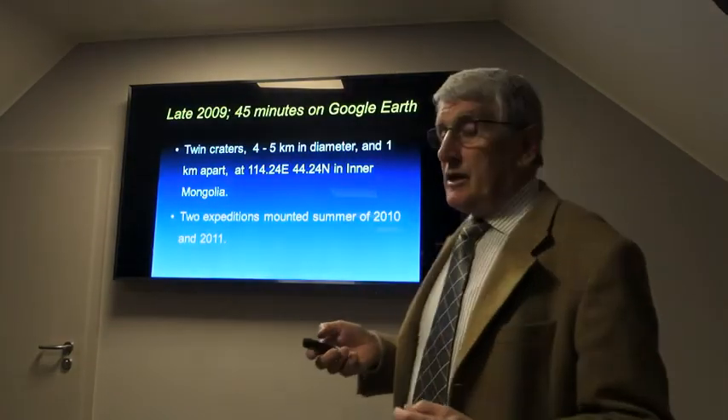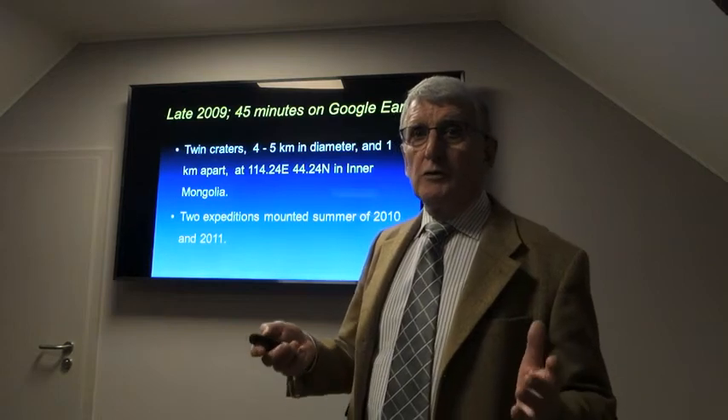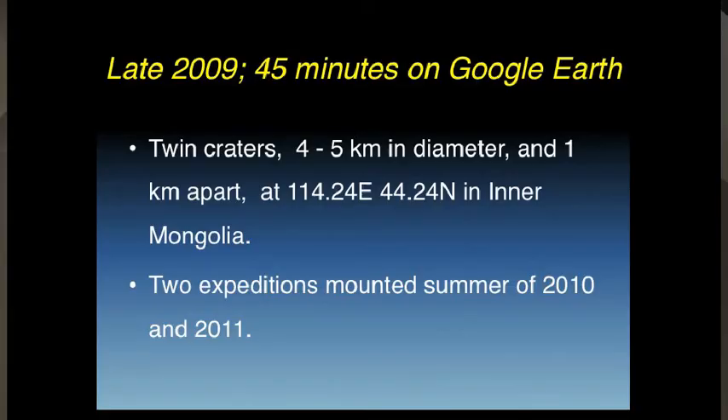In late 2009, I went on to Google Earth and I spent 45 minutes before I found a pair of craters, 45 kilometres in diameter, one kilometre apart, in those locations, in Inner Mongolia.